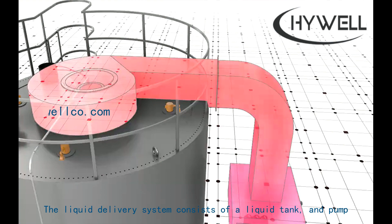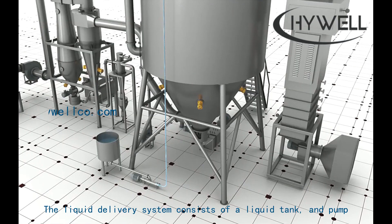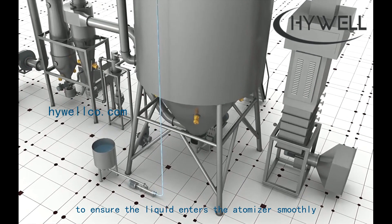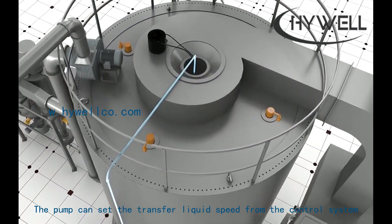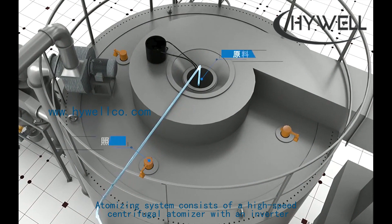The liquid delivery system consists of a liquid tank and pump to ensure the liquid enters the atomizer smoothly. The pump can set the transfer liquid speed from the control system. The atomizing system consists of a high-speed centrifugal atomizer with an inverter.